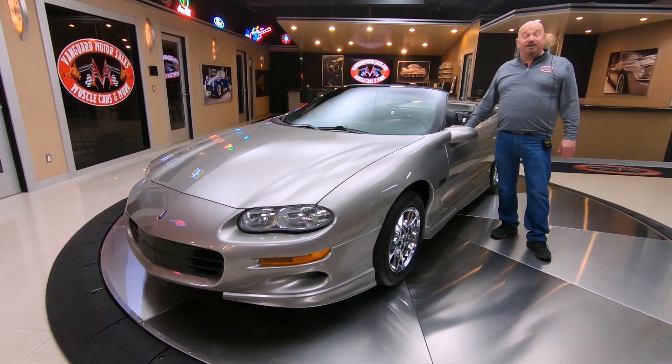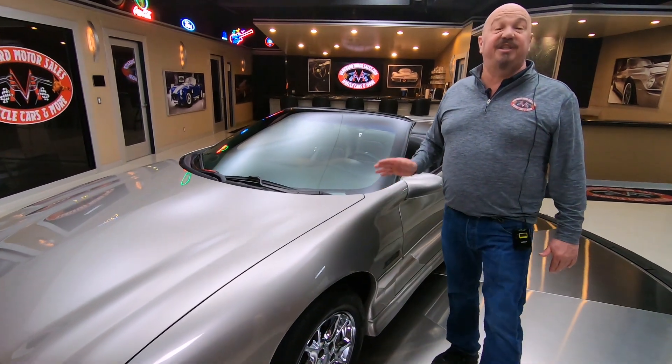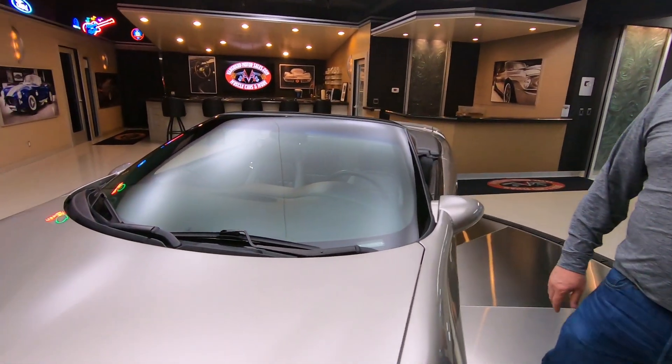Hey guys, welcome back to Vanguard Motor Sales. I'm Greg, and this is a 2002 Camaro Z28 Convertible. There's an LS1 under the hood, hooked up to a manual transmission. She is looking beautiful.